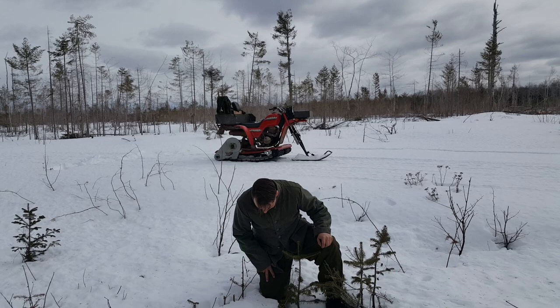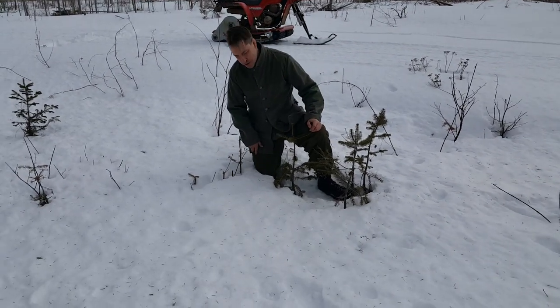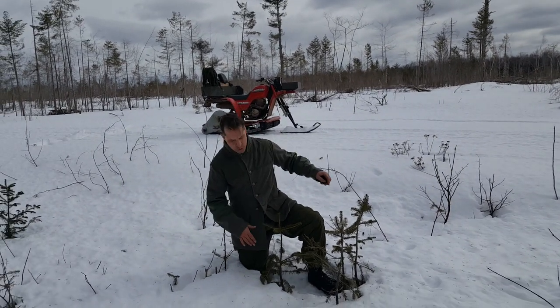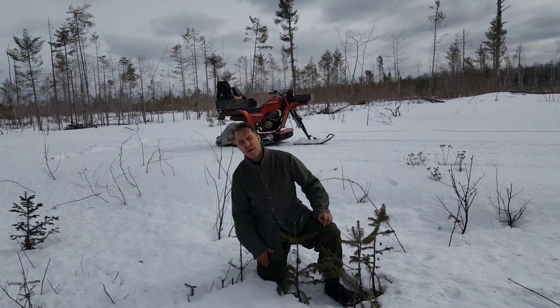You can see I'm down here in this hole just to show you guys how deep the snow is out here. Anywhere that we go off trail, off the road, there's at least two feet of snow underneath us.